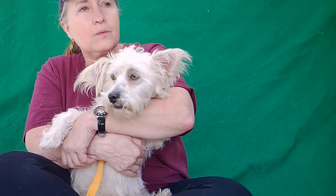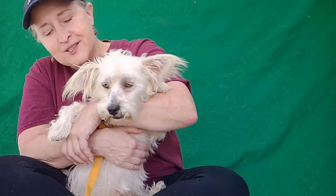He sees some dogs — it's like he wants to go play with them, but he also barks to let them know that he's boss. He's in charge. But he's adorable.